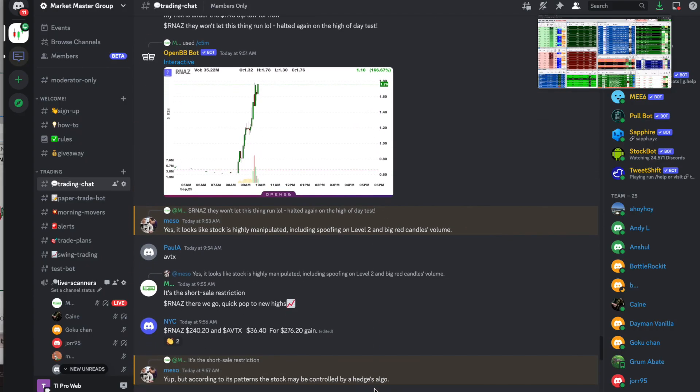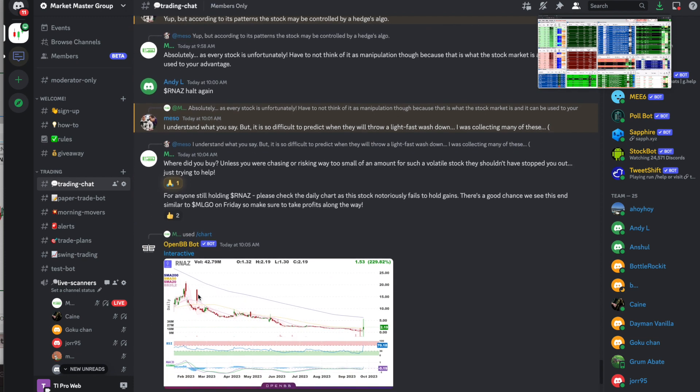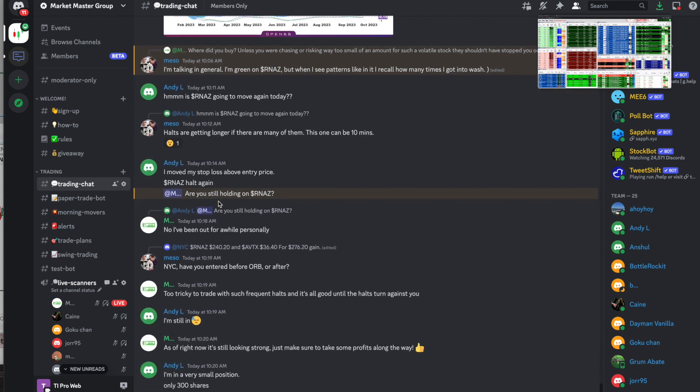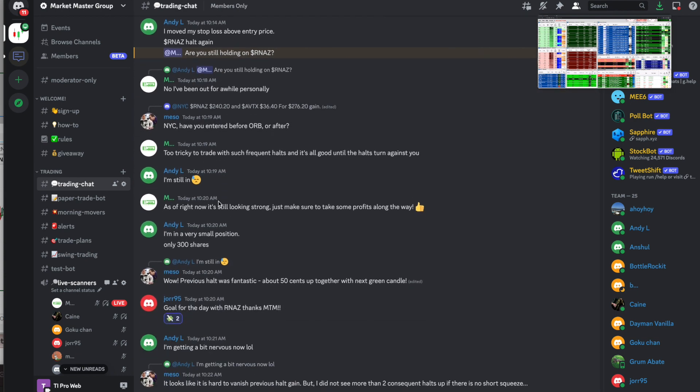There were definitely some traders in the group who were more patient with this stock and made some decent profits. NYC, for example, locked in $240 in profits with RNAZ. Andy L has been in this trade for a while, trading it pretty well — it seems they are just moving up the stop loss every time it gets halted, which is a good way to let it run in your favor. But it's important to realize that if the stock starts to reverse down and gets halted on a move down, there's a chance it could gap underneath your stop loss price, not trigger it, and you could hold on to a big loss. As of right now everything seems to be going well for Andy L.